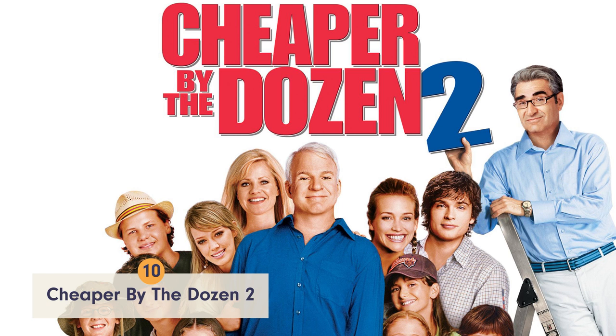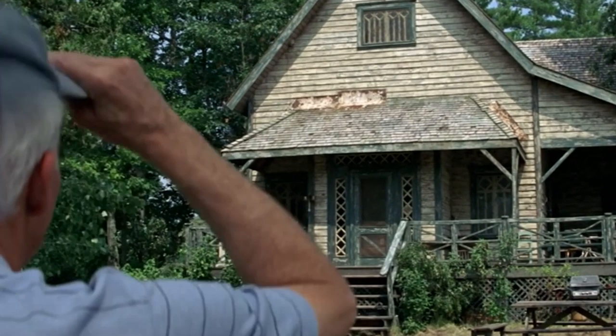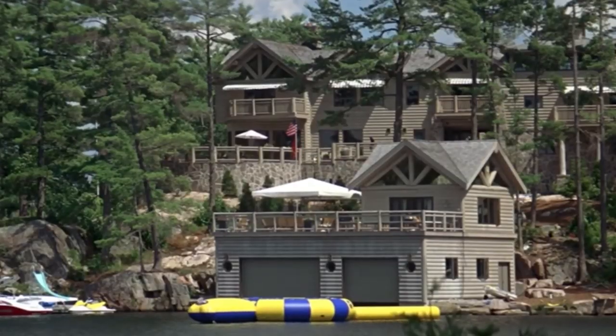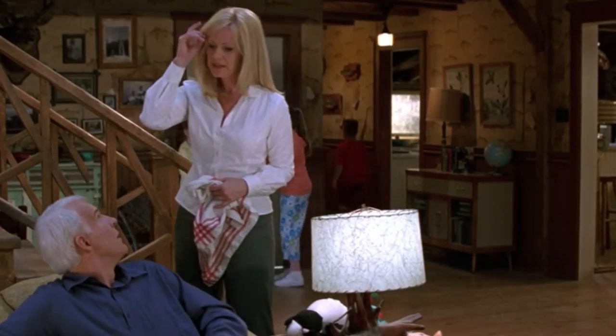Number 10 goes to Steve's character Tom Baker in Cheaper by the Dozen 2. His house isn't nearly as nice as the Murtaugh's next door, but if you give it the Chip and Joanna Gaines treatment, this thing is a total fixer-upper. Just imagine the shiplap in this lakeside home.